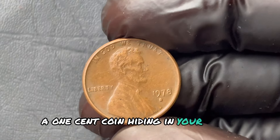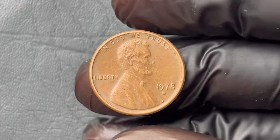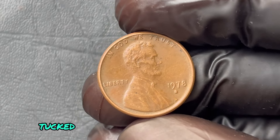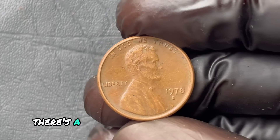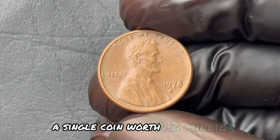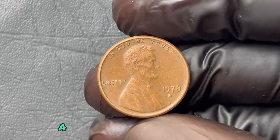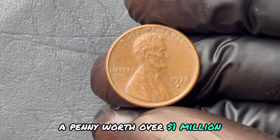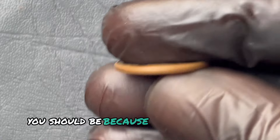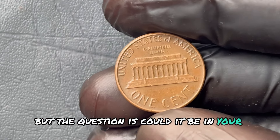A one-cent coin hiding in your spare change jar, collecting dust, seemingly worthless — but what if tucked within that handful of copper, there's a penny that could change your life? A single coin worth $1.2 million. A penny worth over a million dollars. One of these is out there, but the question is: could it be in your pocket? Here's what you need to know to find this rare 1978 D Lincoln penny — the very coin that's turning ordinary people into overnight millionaires.